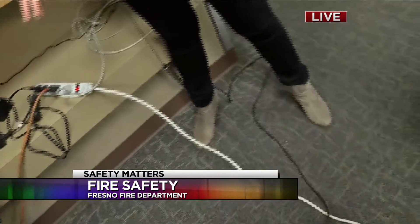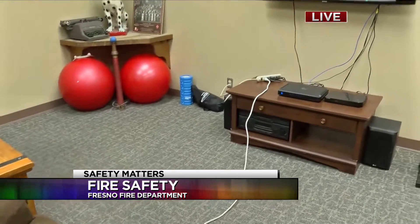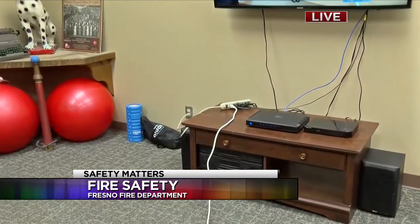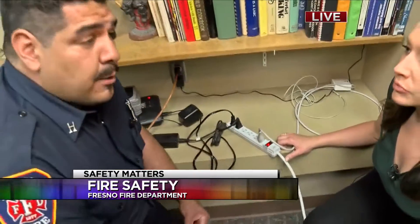The power strip to power strip is a really common mistake. Yes, we find that quite a bit in residential structures and also in commercial businesses — it's the cheaper way rather than having a plug somewhere. As you can see here, I have this power strip chained from this other one. However, if I just unplug this and plug it directly into the wall outlet here, I'm so much safer now.